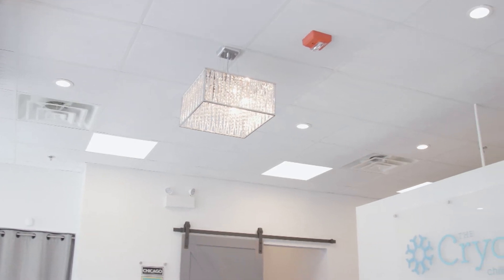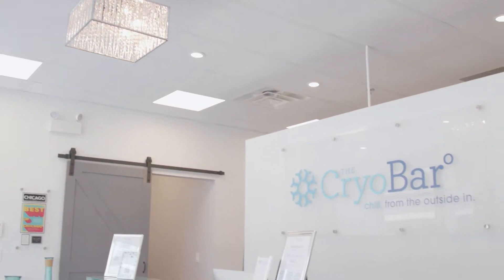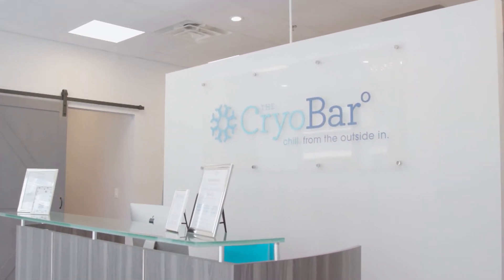Joining us to explain what the cryotherapy buzz is all about is Sarah Latham from Cryobar. It's great to have you on, Sarah. Now, we know that cryotherapy has been used by health practitioners for many years. It's becoming more popular than ever to enhance wellness. So explain to us, what is cryotherapy and how does it work?